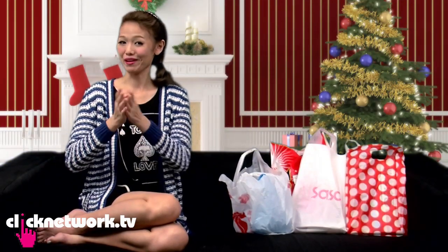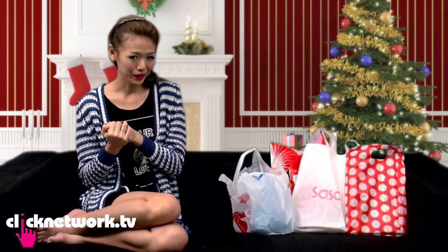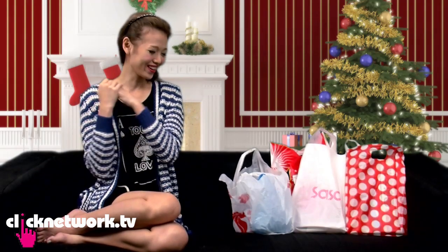Hello, on this episode of Budget Barbie, we're going to do a very special episode because Christmas is around the corner. We're going to do a budget Christmas gift idea episode, because if you're very popular like me and have a lot of friends, you have to buy a lot of gifts. With a good budget, I still hope we can find interesting and decent gifts — let's see what I got for 100 bucks.